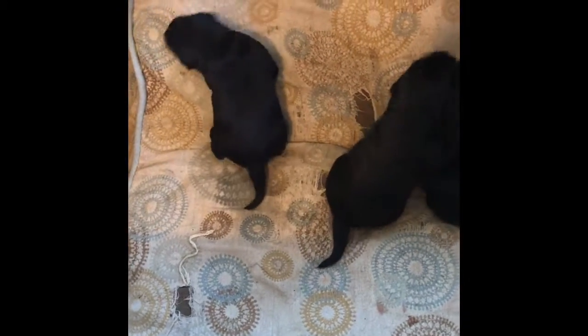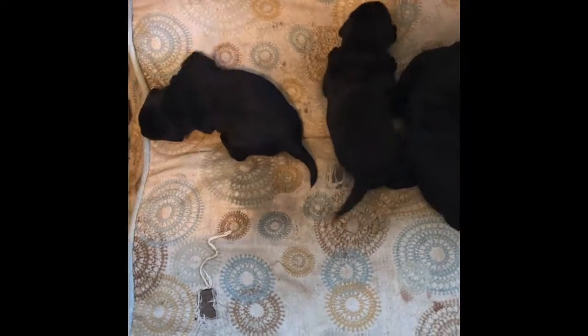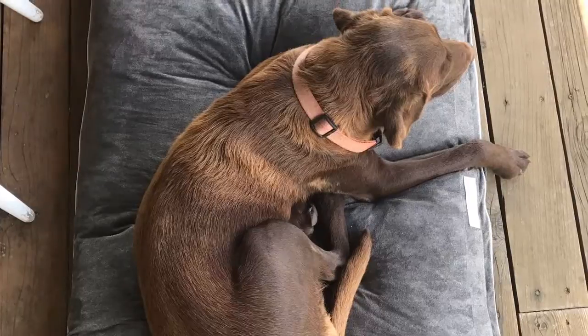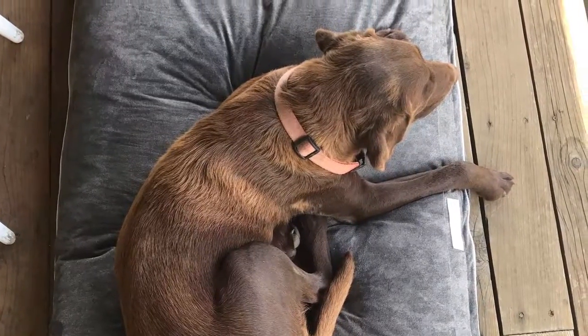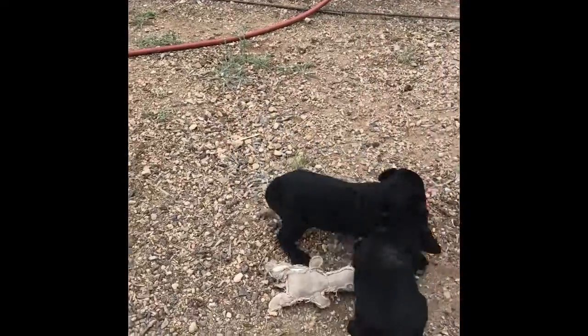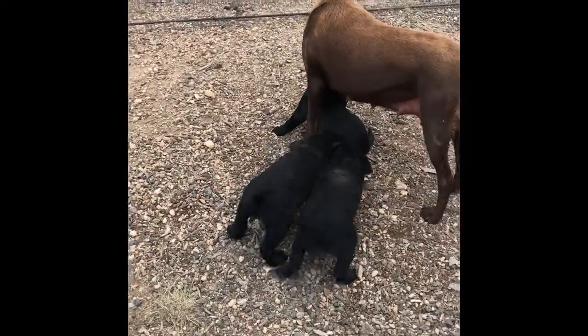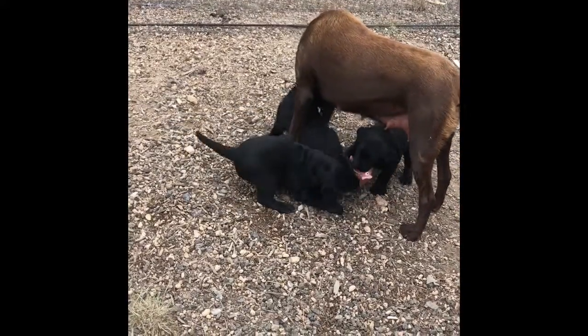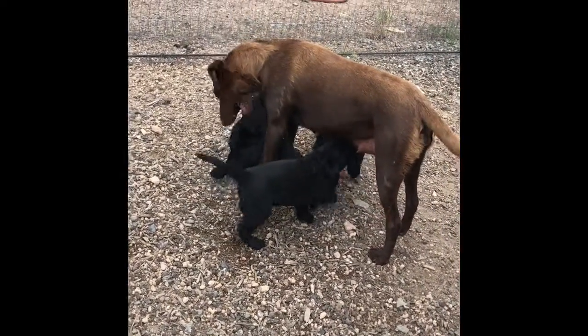Having babies has definitely taken its toll on our dog too, that lovely Chocolate Lab, Kimber By Your Side. She is super skinny right now and her coat is wiry, and so we're really trying our best to get her strong and healthy again. She's definitely looking a little lean.